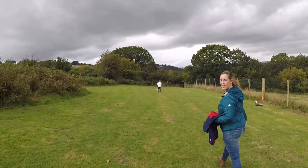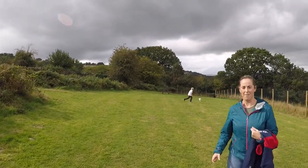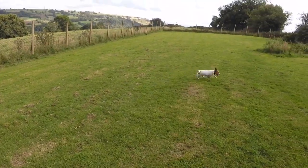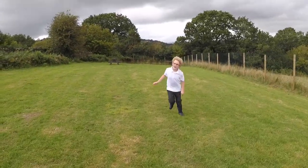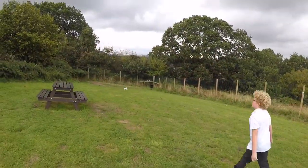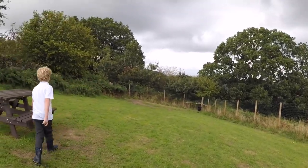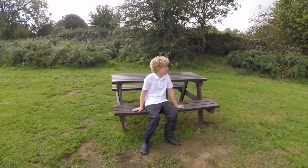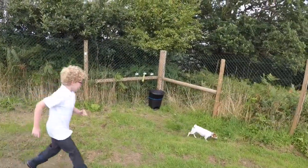That answers that question. There's a picnic table. Now she decides to come back. She's not having a treat because she's not listening. Let's walk this way and see what's up here — it's like every part of the field is something different.